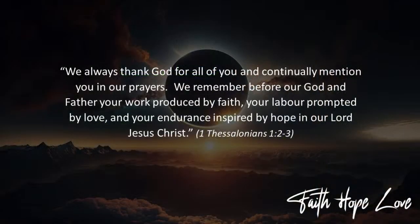And that's how Paul begins in verse 2: 'We always thank God for you and continually mention you in our prayers. We remember before God our Father your work produced by faith, your labor prompted by love, and your endurance inspired by hope in our Lord Jesus Christ.' It's what Paul commends them for. It's what makes them a model church.